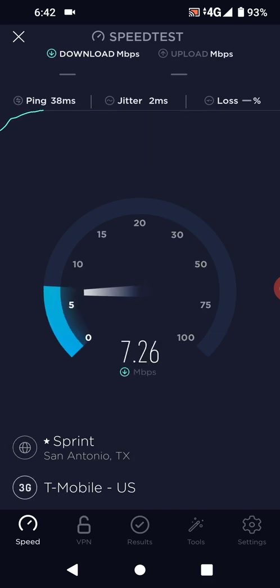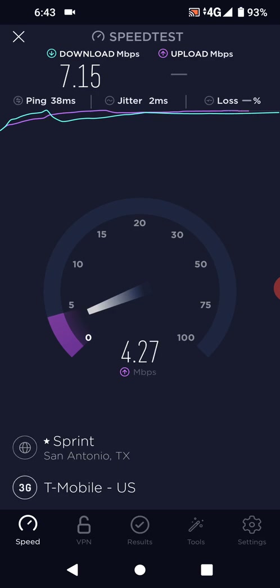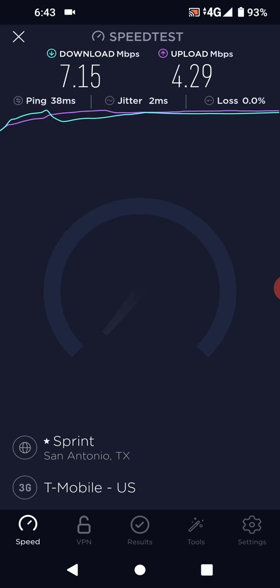Almost seven megabit upload — okay, seven megabit upload. And almost four megabit download. Wow, four megabit upload speed on 3G — that is really good. It's like a little Wi-Fi hotspot.